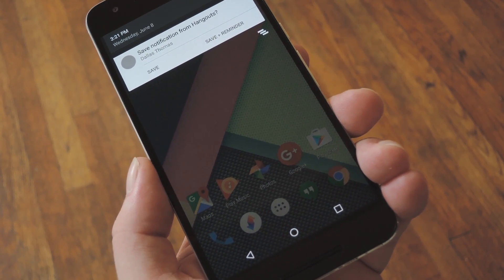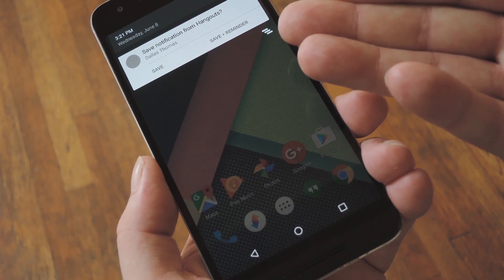Hey, what's up everybody? It's Talos with Gadget Hacks, and today I'm going to show you how to save Android notifications and deal with them later.